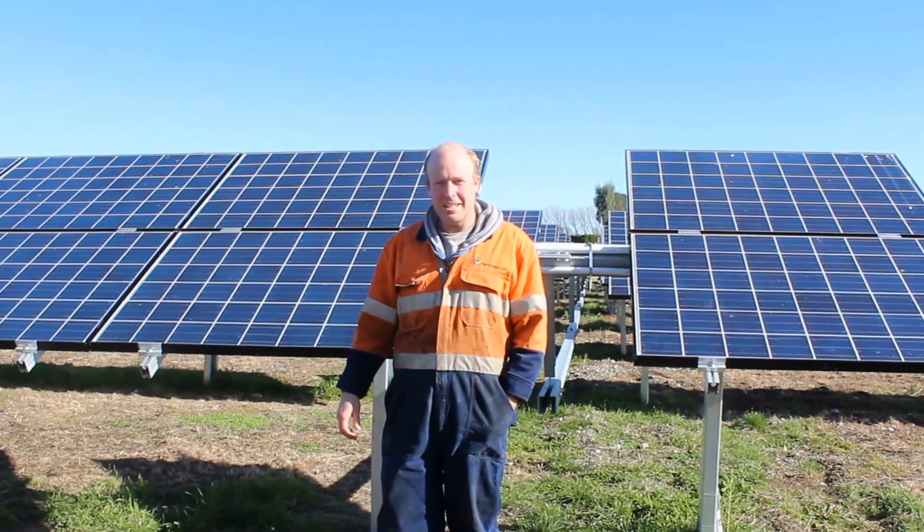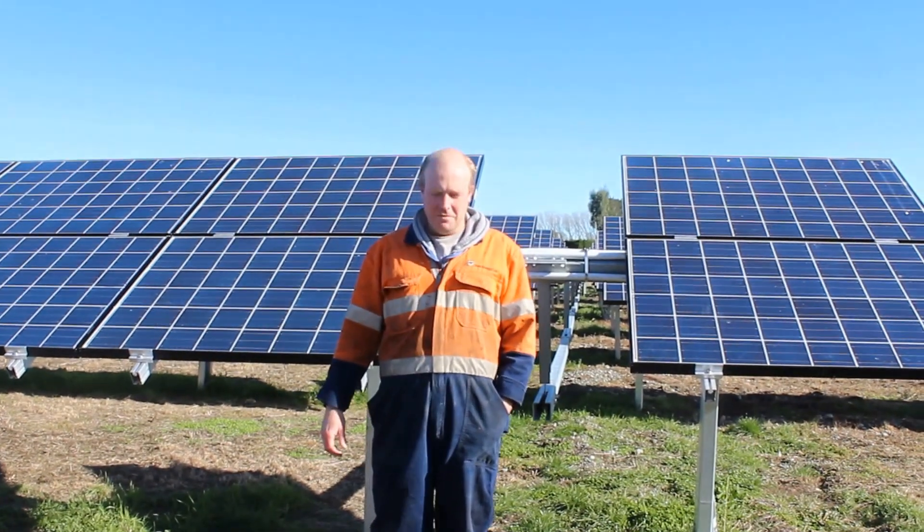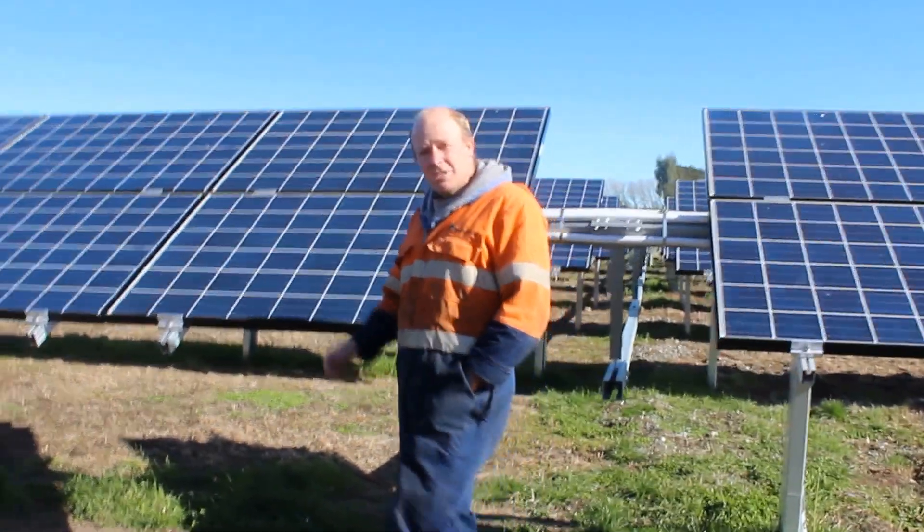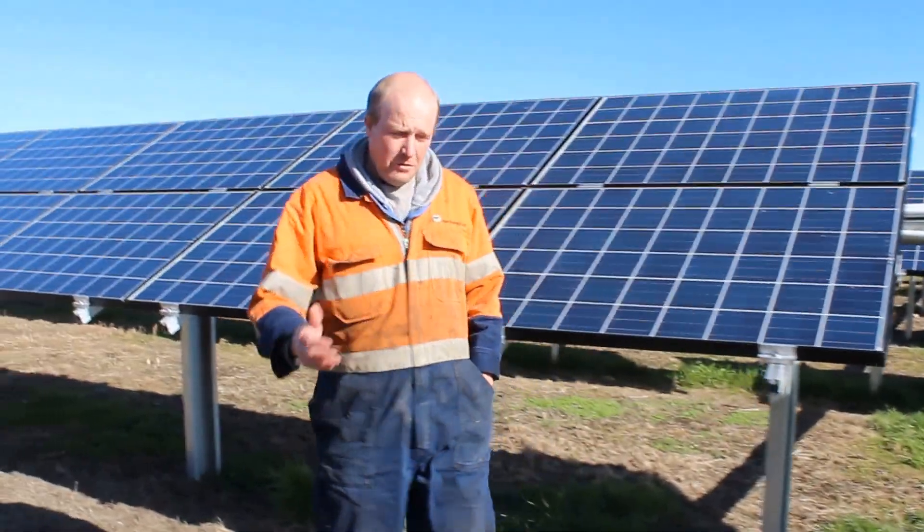Hello. Welcome to Kia Energy. We believe in reducing emissions and your power bill. To do this, we offer a number of options.